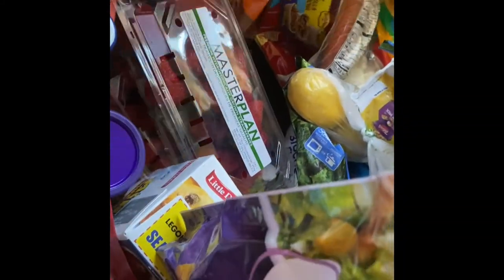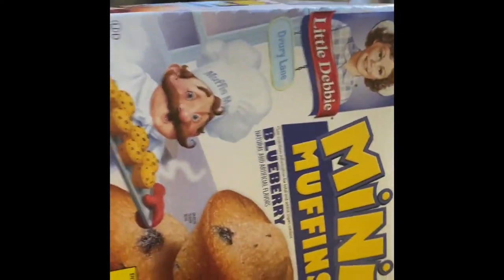Some croutons, some peaches — there's so much stuff — another box of muffins and blueberries.